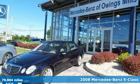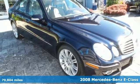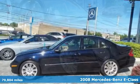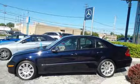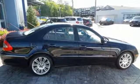Here's a 2008 Mercedes-Benz E-Class. It comes standard with front whiplash protection, child seat anchors, front and rear side airbags, and stability and traction control. It also comes with a tire pressure monitor.